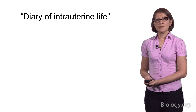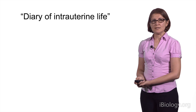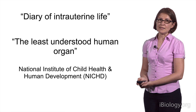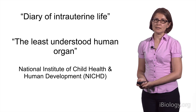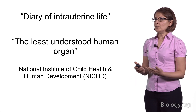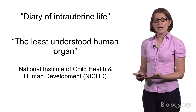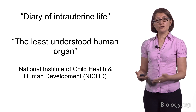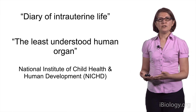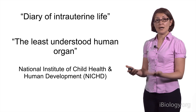What I've shown you is that the placenta can really be the diary of intrauterine life. But more recently, it's been called the least understood human organ by the National Institute of Child Health and Human Development. We don't really understand how the placenta develops. We don't have a good test to assess its function during an ongoing pregnancy, and even worse, we don't have any drugs to target the placenta when there is a pregnancy complication.